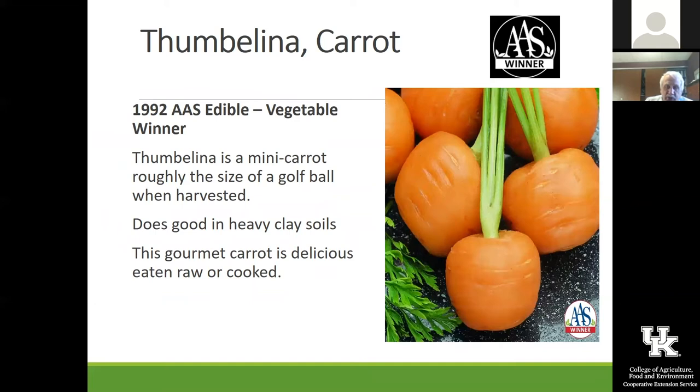Thumbelina is one of my favorites — a 1992 All-America Selection winner. It's round and short and does well in heavy clay soils. If you're gardening with kids, I don't think there's a better vegetable than growing some carrots. Out of the garden, they are just as sweet as they can be, and Thumbelina is really a good one for us.